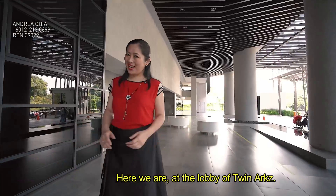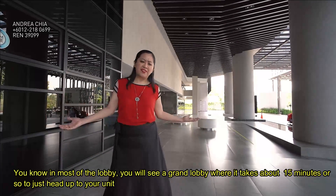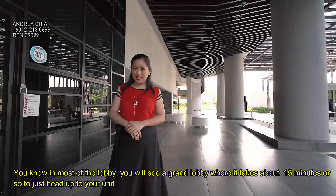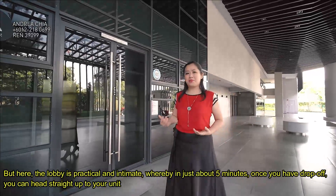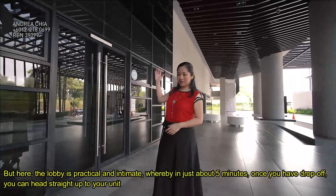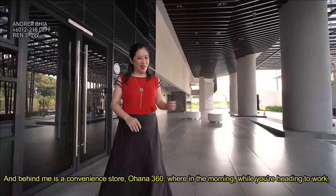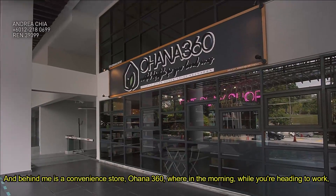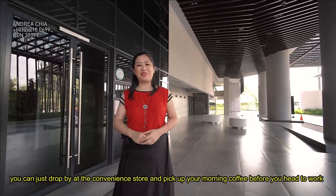Here we are at the lobby of Twin Arts. In most lobbies, you will see a grand lobby where it takes about 15 minutes or so to just head up to your unit. But here, the lobby is practical and intimate — in just about five minutes, once you have dropped off, you can head straight up to your unit. And behind me is a convenience store, Ohana 360, where in the morning while you are heading to work, you can drop by and pick up your morning coffee.